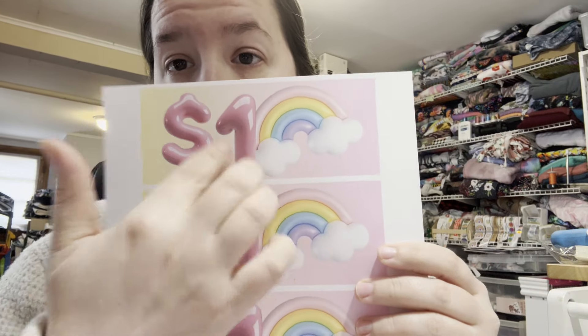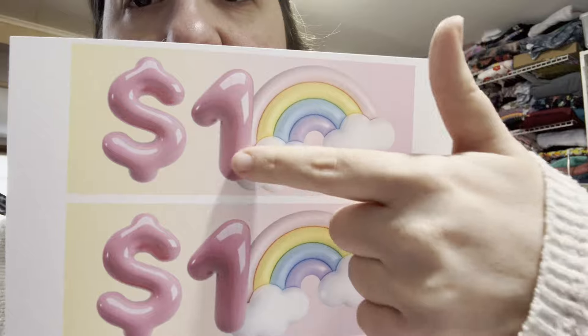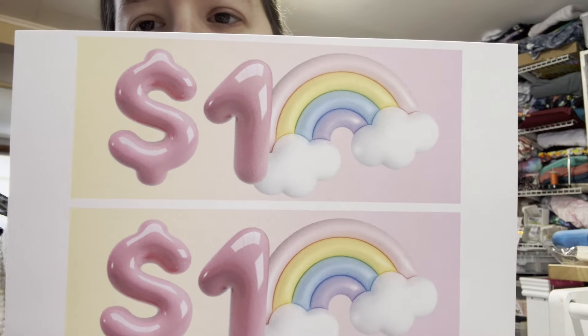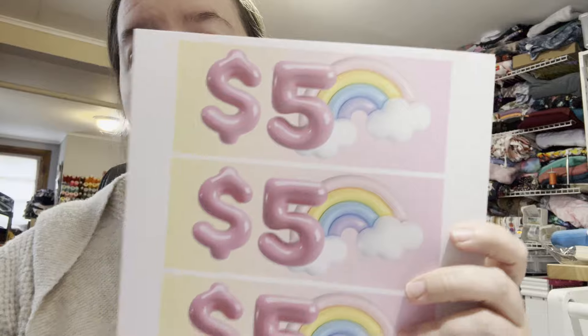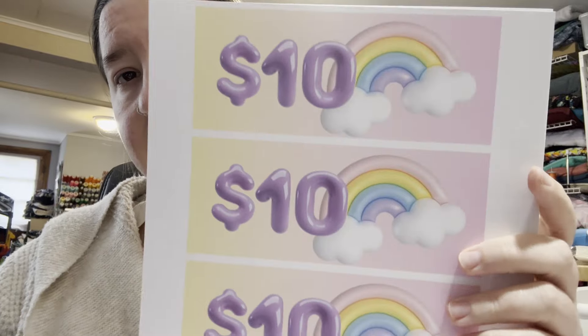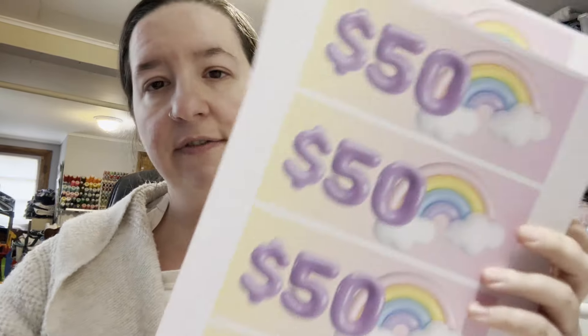There are four per page, and they are all the same except for the dollar amount. I went with a light pastel background with a balloon kind of rainbow — I thought that was super cute — and then the numbers. So that's one dollar, and I also included two dollars for people that like to use that. Then we have five dollars, four per page, and then ten dollars and twenty dollars.